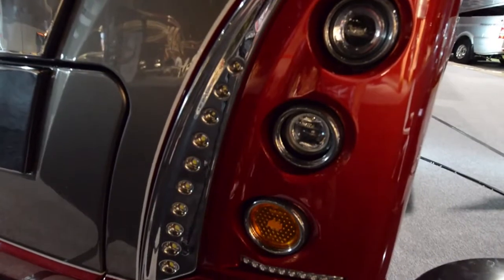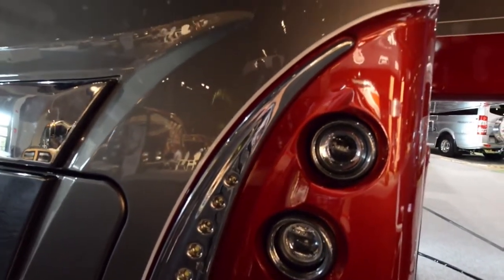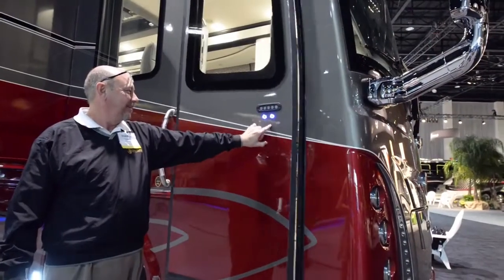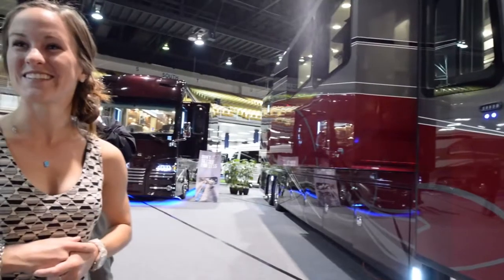This 50th anniversary coach — they really paid attention to every single detail. It was plain to see they really pulled out all the stops for this coach, trying to make it as fancy and as nice as possible.